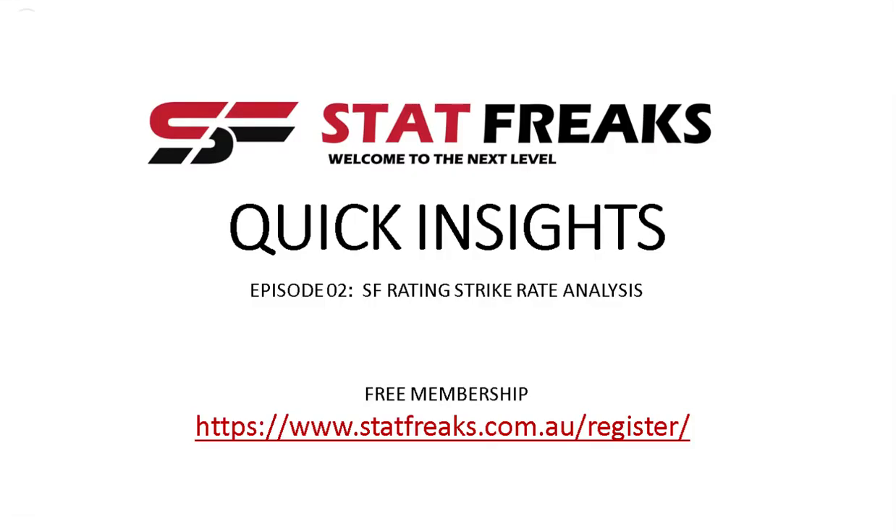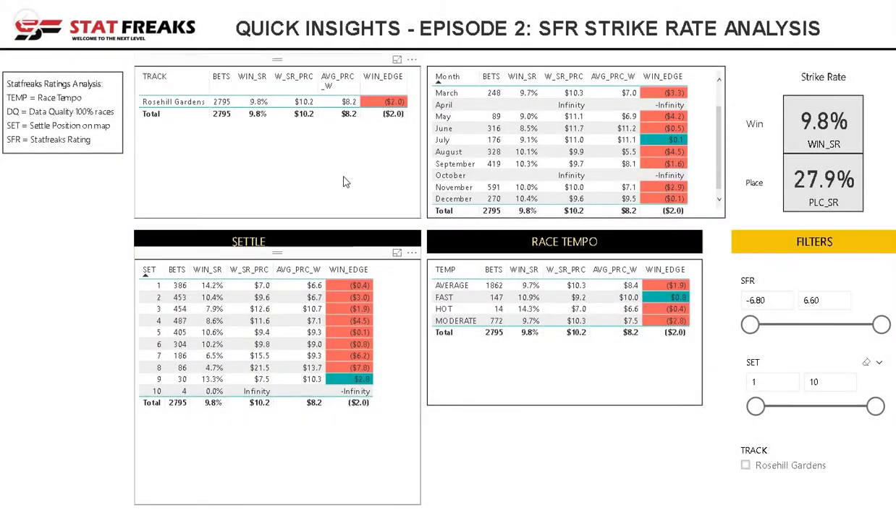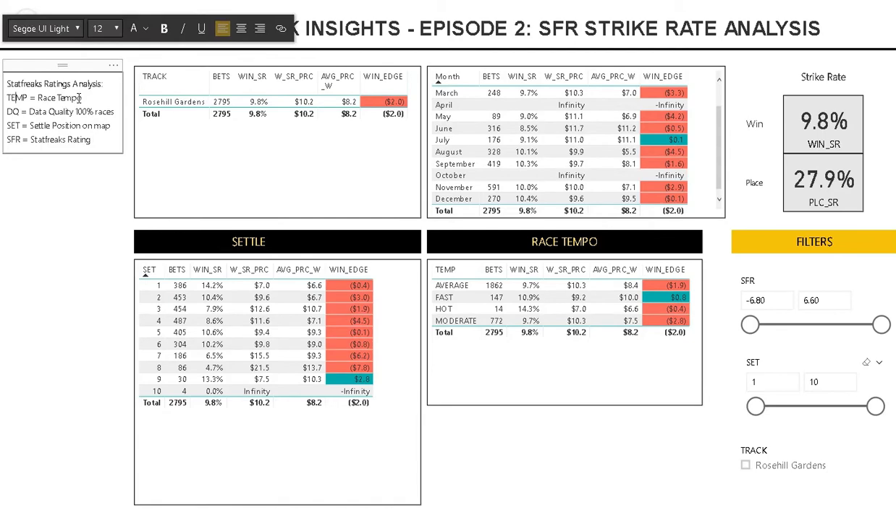Hi everyone, today we're going to explore our SFR rating across two different tracks, one in Sydney and one in Melbourne. We're going to look at Rose Hill to start with — 2,795 records in our data. We're going to focus on our race tempo, data quality only 100% for each race, our settling position and our Stat Freaks rating.